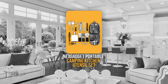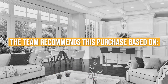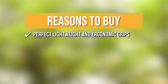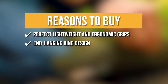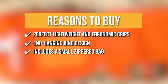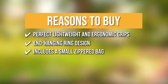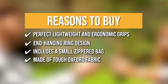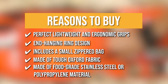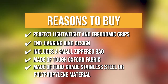TrustedShoppingGuy.com has awarded the NexGadget Portable Camping Kitchen Utensil Set a 4-badge rating. The team recommends this purchase based on the perfect lightweight and ergonomic grips that ensure avoiding burns and skids during grilling. It has an end-hanging ring design that allows it to be easily hung when drying or not in use, saving space and keeping things neat. It includes a small zippered bag with an exterior handle for easy transport, storage, and organization. It's made of tough Oxford fabric, keeping all cooking equipment clean, dry, dust-free, and rust-free. These non-toxic and BPA-free cooking utensils are made of food-grade stainless steel or polypropylene material and are safe to use.